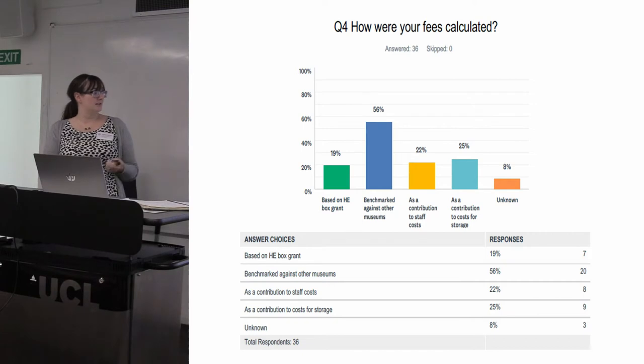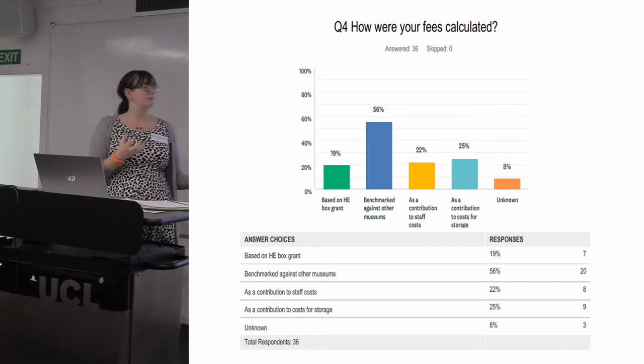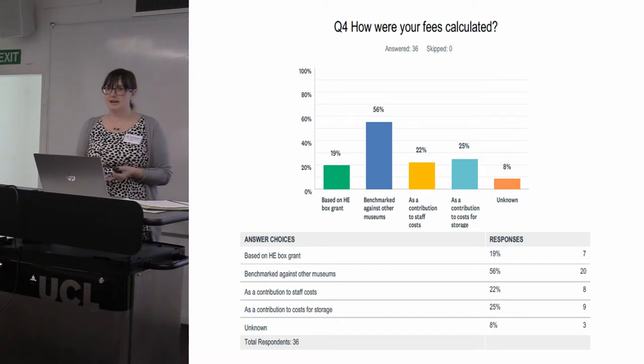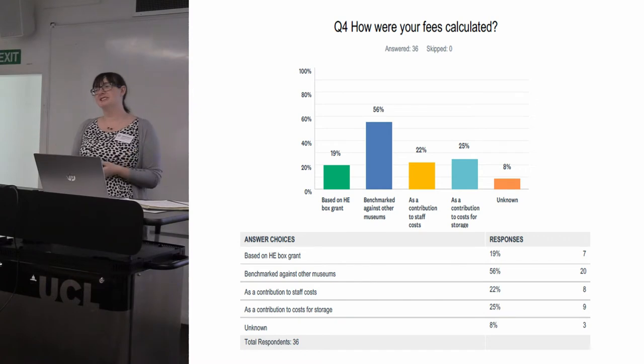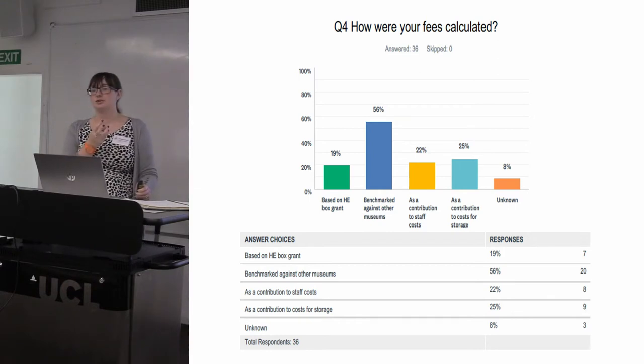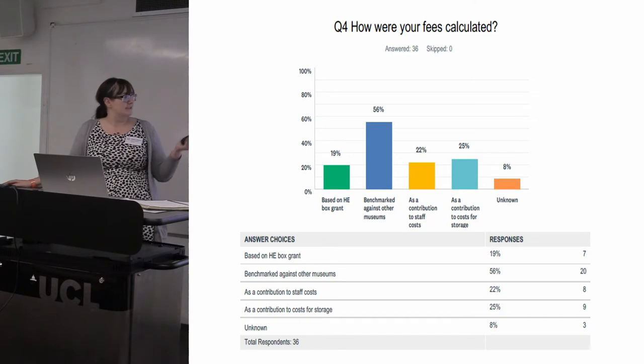We then asked people how they'd actually come up with what they were charging. Organisations that charge based on their perceived costs used a combination of estimated storage costs and staff costs, but once you drilled down, phrases like 'approximately,' 'about that,' and 'that seemed reasonable' came up time and again. Actually, only one organisation has really fully bottomed out all of this information. Some know their rent for an off-site store, but don't pay for electricity as part of a larger organisation, so they don't have those figures.